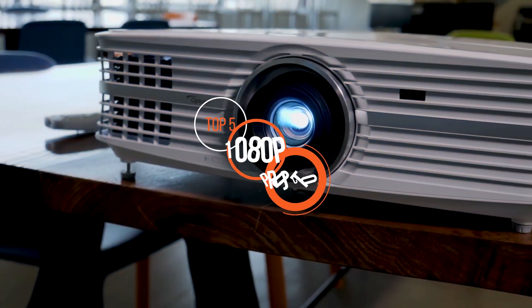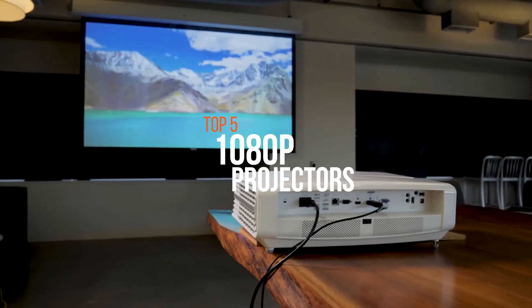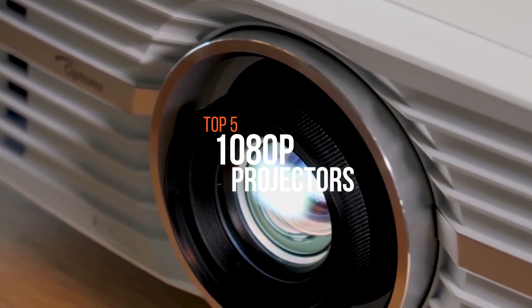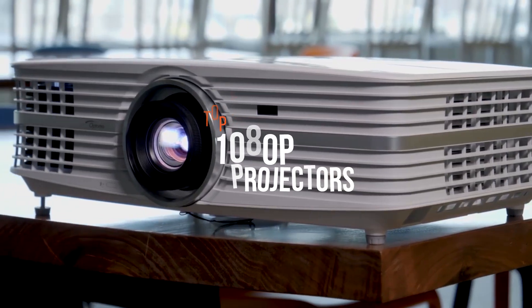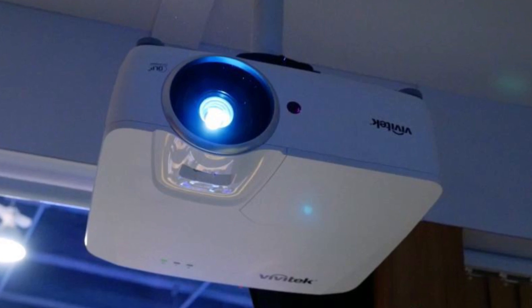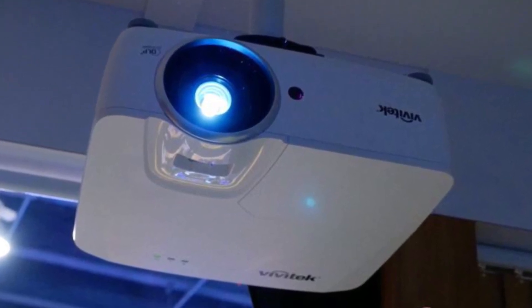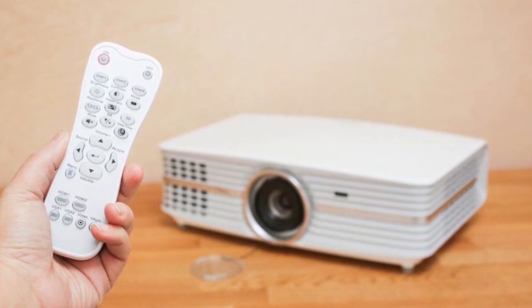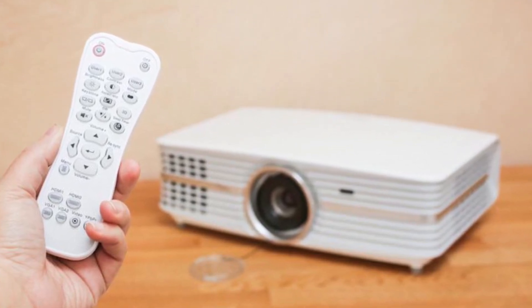While TVs can provide a great viewing experience, there's only one way to match the feeling of a movie theater in your home, and that's by installing a projector. If you're looking to upgrade your home theater experience, take a look at our best 4K and 1080p projectors that range from budget-friendly to budget-bursting.